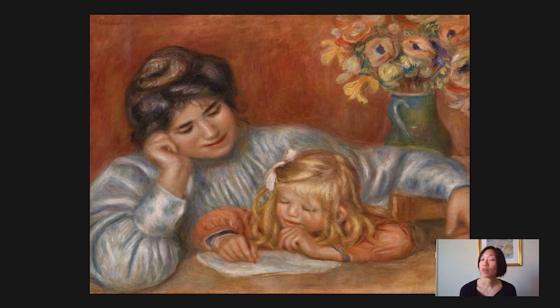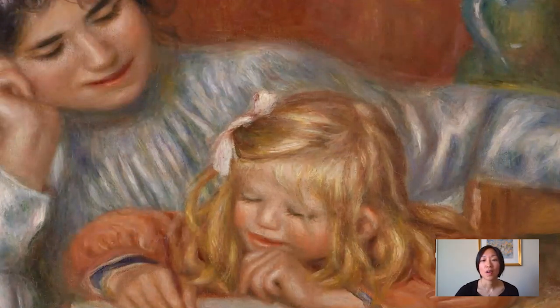This painting is from around 1905, so Coco is about four years old here. You can see how lovingly Renoir painted his blonde locks, and there's even that really gorgeous wisp of hair in front of his eye.